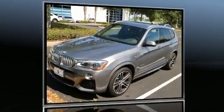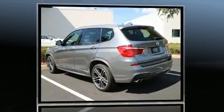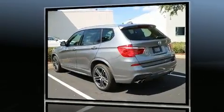Step into the 2016 BMW X3. With fewer than a thousand miles on the odometer, this is a technologically advanced vehicle for the sport-inclined driving enthusiast.